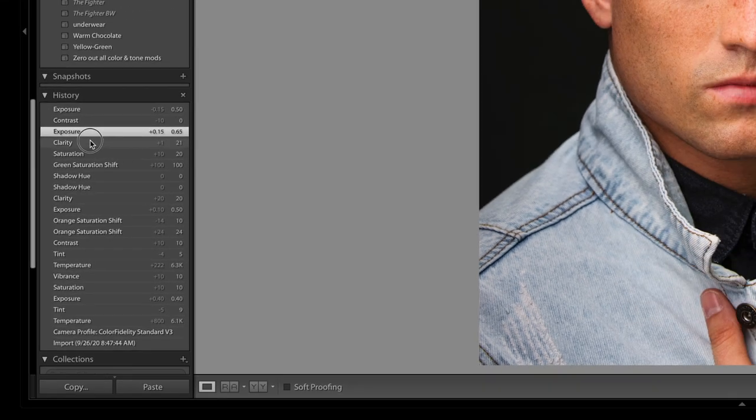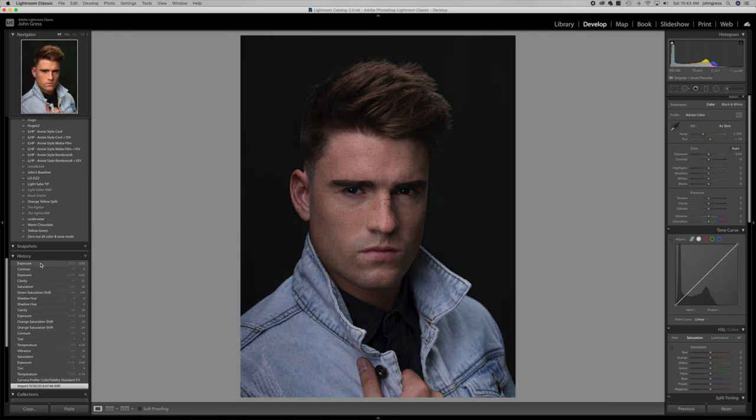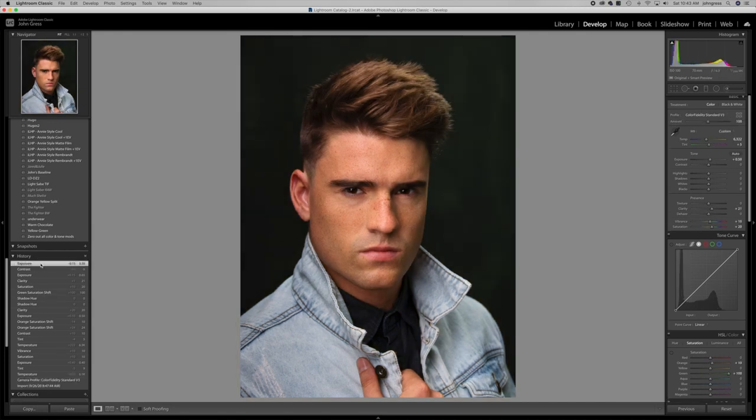One thing I really miss about Lightroom is the history panel. If you make some adjustments and then decide you want to go back in time, you just click through the history. Whereas in Capture One you have to hit undo multiple times and hope that you get there. Because of this, I award this point to Lightroom.